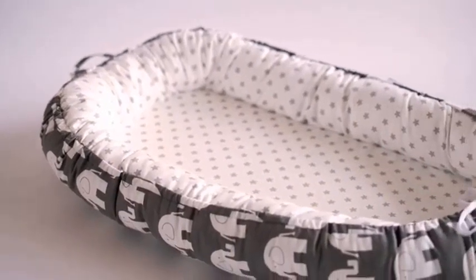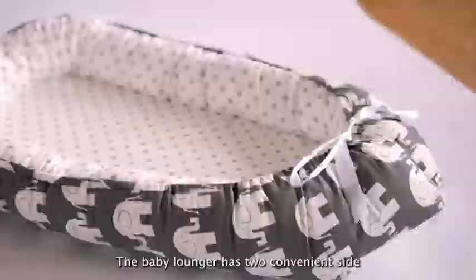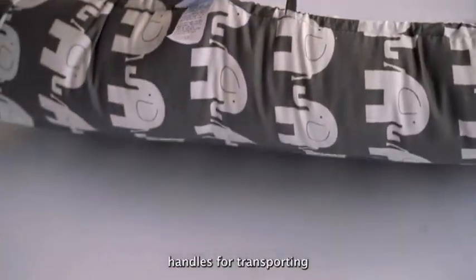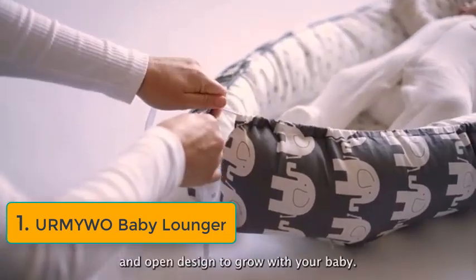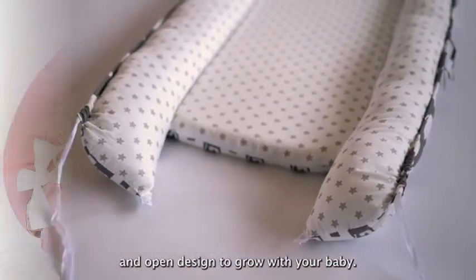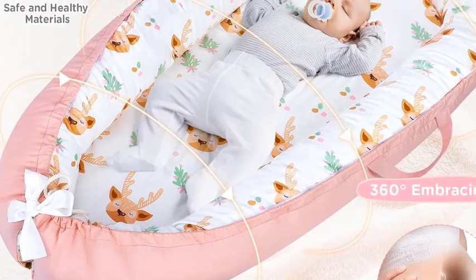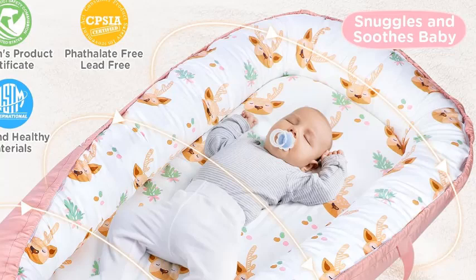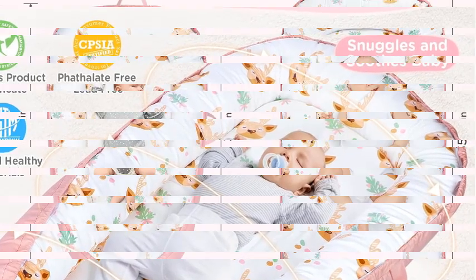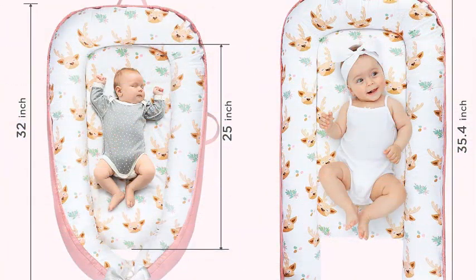Introducing the Urmywo Baby Lounger — the perfect sanctuary for your newborn, designed with comfort and safety in mind. This baby lounger provides a cozy and supportive space for your little one to relax, play, and nap. Crafted from high-quality hypoallergenic materials, it ensures a soft touch against your baby's delicate skin.